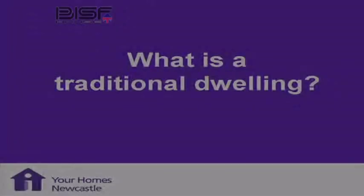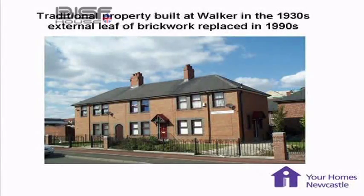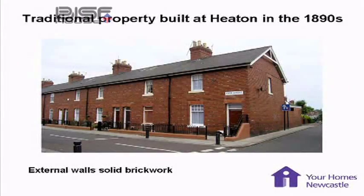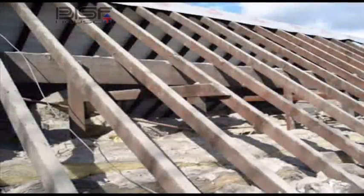What is a traditional dwelling? A traditional dwelling is brick walls with a pitched roof. Sometimes it has solid brickwork, sometimes cavity brickwork. Modern construction traditional dwelling is timber framed, with an external skin of brickwork and a pitched roof.